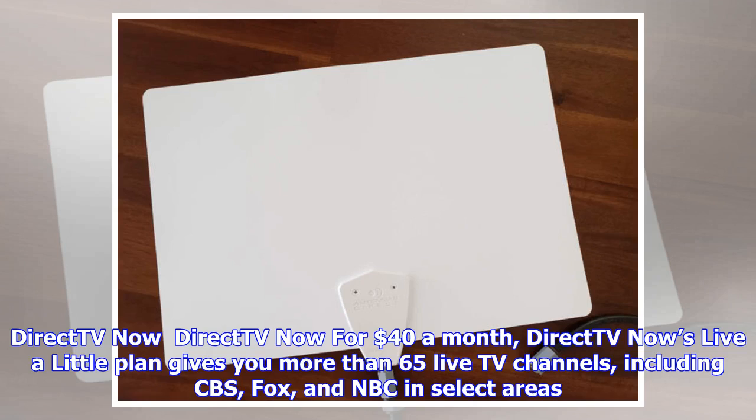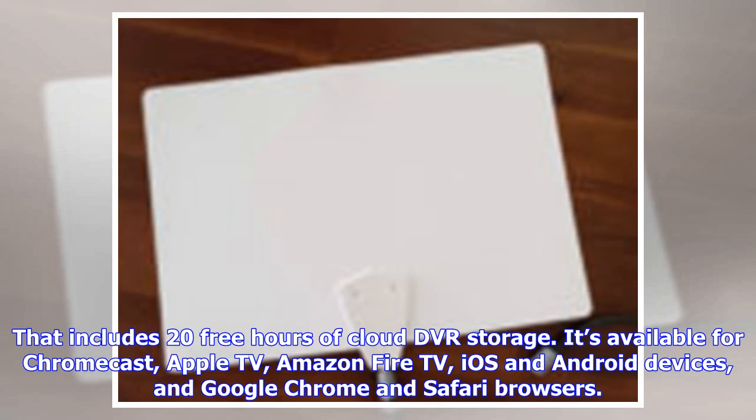DirecTV Now: For $40 a month, DirecTV Now's Live a Little plan gives you more than 65 live TV channels, including CBS, Fox, and NBC in select areas. That includes 23 hours of cloud DVR storage, and it's available for Chromecast, Apple TV, Amazon Fire TV, iOS and Android devices, and Google Chrome and Safari browsers.